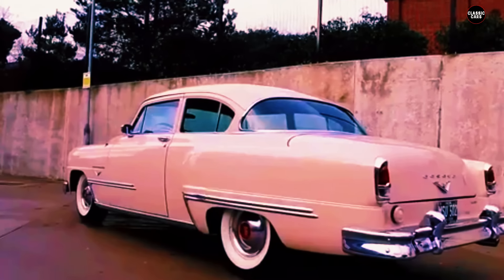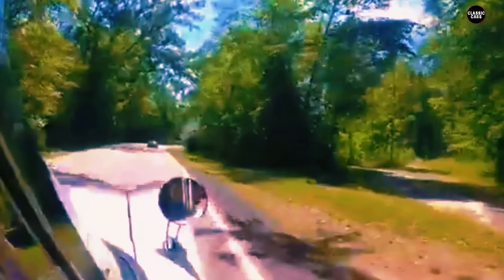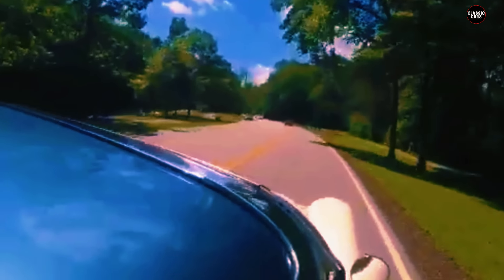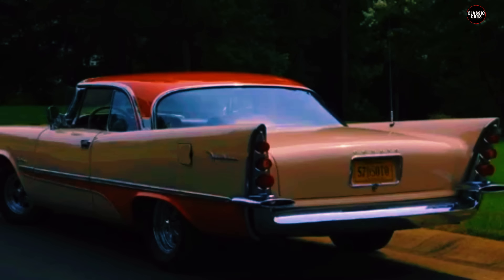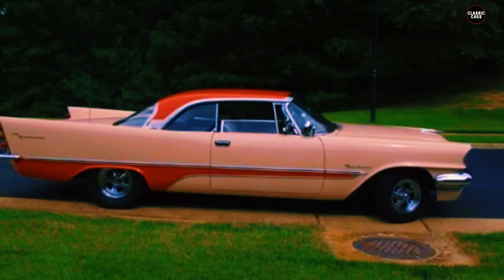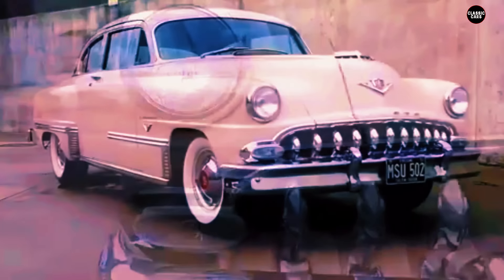The Firesweep's rapid decline in popularity was emblematic of the broader struggles facing DeSoto as a brand. By the late 1950s, DeSoto was already facing stiff competition from both within and outside of the Chrysler Corporation, and the brand's identity had become increasingly muddled. The Firesweep, with its extreme styling, was a gamble to recapture the public's attention, but it ended up being a misstep that did little to halt DeSoto's decline. It was discontinued shortly after its release as DeSoto shifted focus, but this shift came too late to save the brand, which was eventually phased out altogether by Chrysler in 1961.